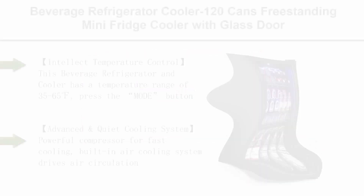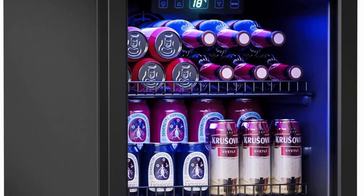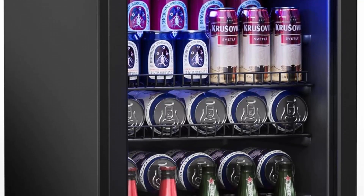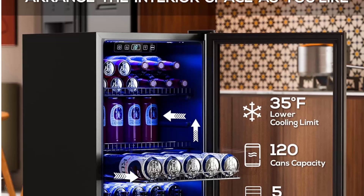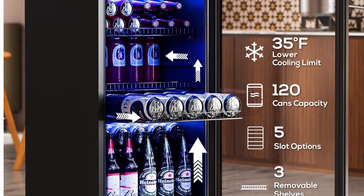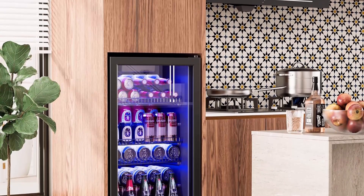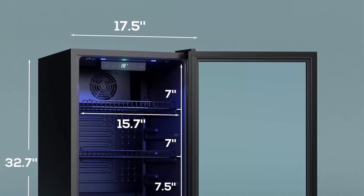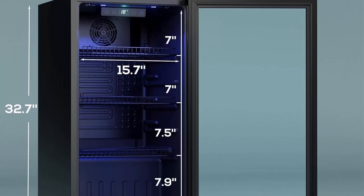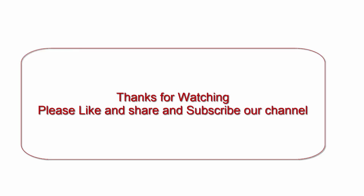Top 10: Beverage Refrigerator Cooler, 120 cans, freestanding mini fridge cooler with glass door, adjustable shelves, and digital temperature display for soda, wine, or beer — black, 3.2 QFT. Intelligent temperature control with a range of 35–65°F; press the mode button to switch between Fahrenheit and Celsius. The digital thermostat display lets you monitor and adjust real-time temperature. A powerful compressor with built-in air cooling system drives even cold air circulation throughout the cooler. Operates very quietly without vibration, ensuring it won't disturb daily work, rest, or wine sediment. Thanks for watching — please like, share, and subscribe to our channel.